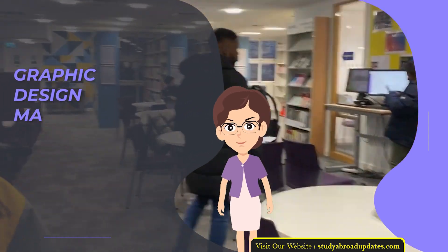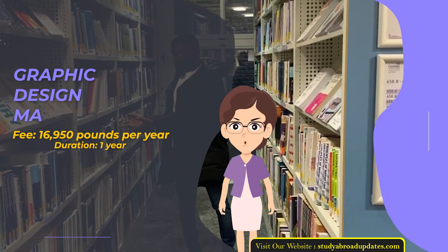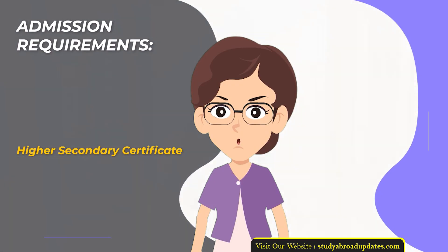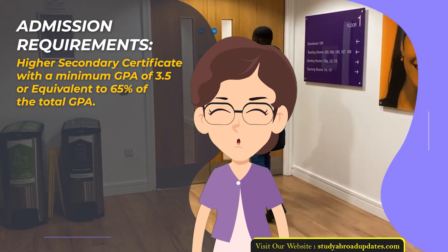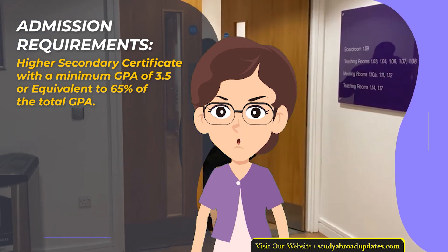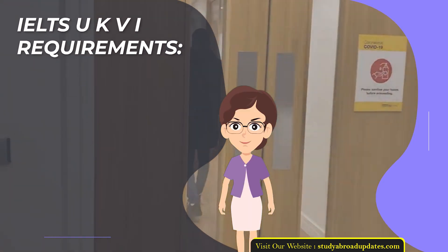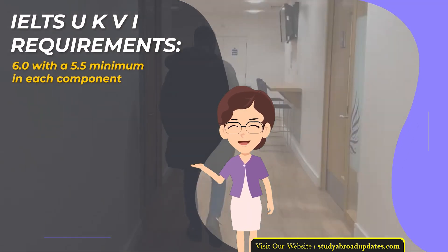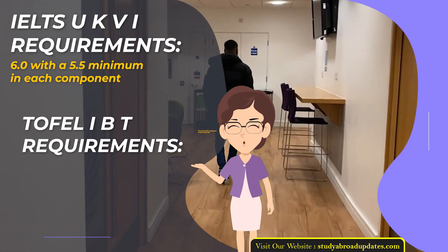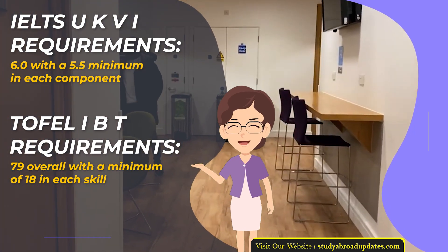Graphic Design MA. Fee: £16,950 per year. Duration: 1 year. Admission Requirements: Higher Secondary Certificate with a minimum GPA of 3.5 or equivalent to 65% of the total GPA. Admission Intake Year: January. IELTS UKVI Requirements: 6.0 with a 5.5 minimum in each component. TOEFL IBT Requirements: 79 overall with a minimum of 18 in each skill.